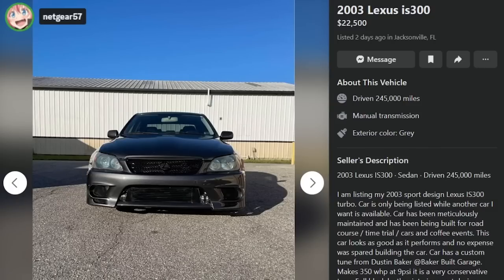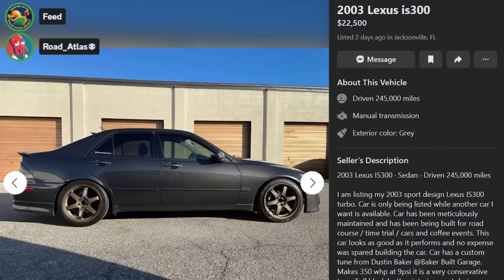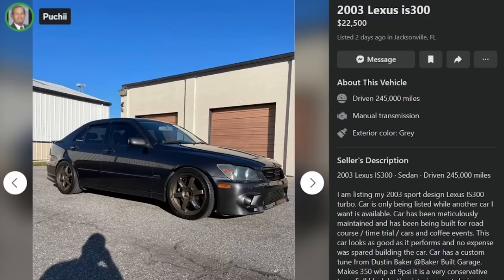Cool car though. Hard to hate, honestly. It's pretty cool, there's just no value there. It's the modded car thing — you've dumped a ton of money into it, made it exactly what you want. Now you've got to find someone who also wants exactly that and wants to pay you a lot of money for it. And if a motherfucker has $22,500 to drop on a toy car, what is stopping them from taking that money and building a car exactly how they want it?